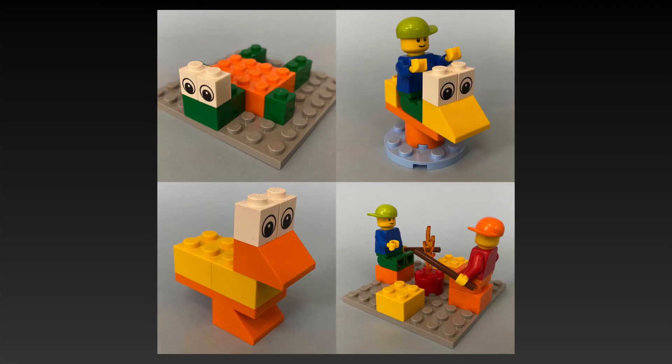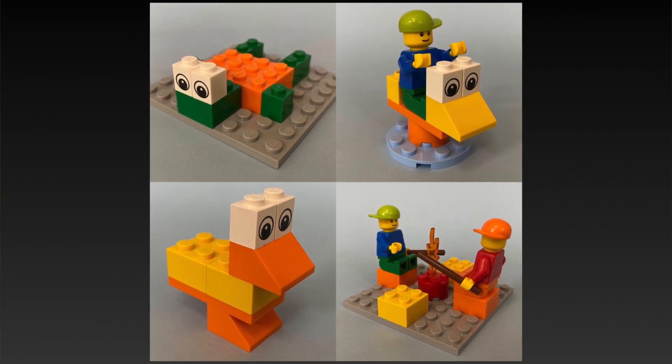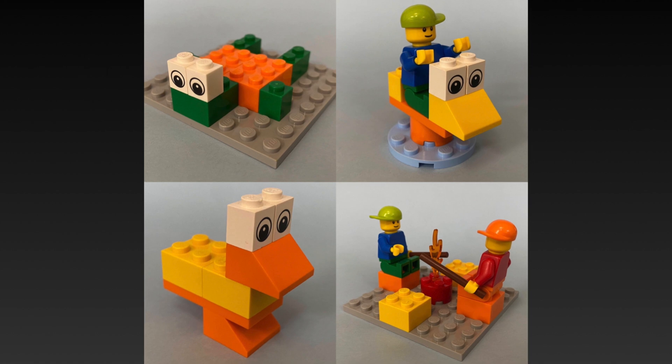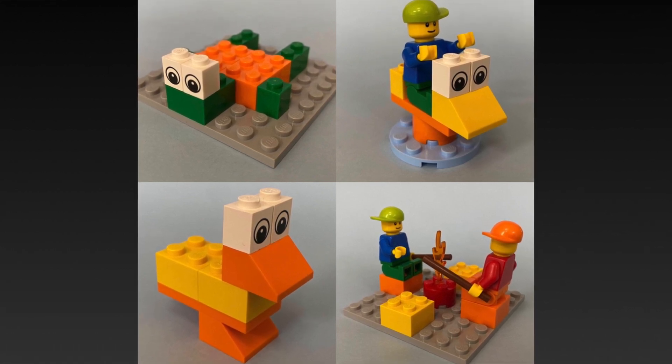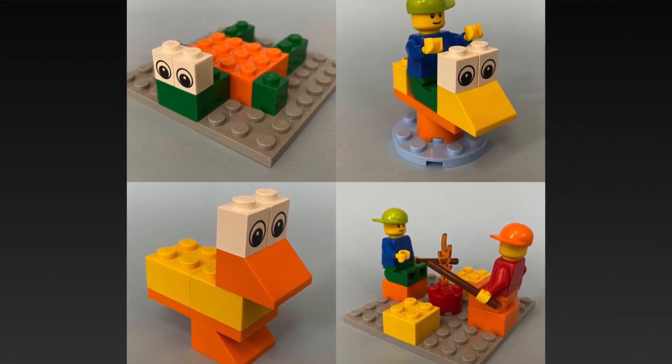Keep the builds simple — no more than 10 LEGO bricks. You can do a lot with seven to ten bricks. The four builds I chose are going up on screen now: a LEGO duck, a little playground toy, a turtle, and a campfire scene. Everything used less than 12 LEGO bricks. Keeping the build simple allows for wins — we want to give our students some wins and not frustrate them. So keeping it simple means some groups will actually get to build the model accurately.